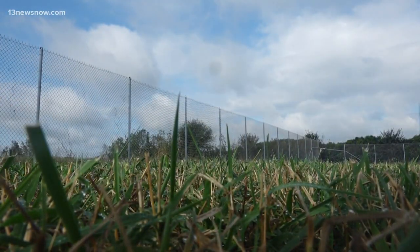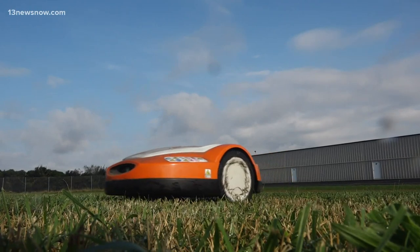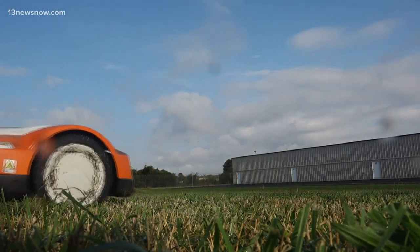But Steel Incorporated product manager Brian Manke says this robot can do whatever you want. It's almost like a goldfish — it kind of blends into the background, and you don't hear it, you don't even notice it.